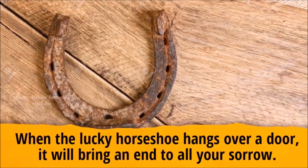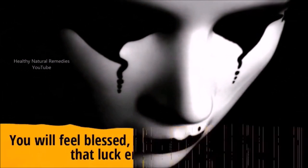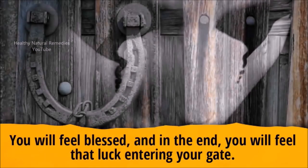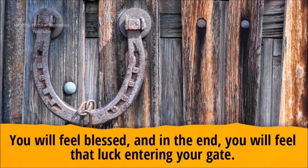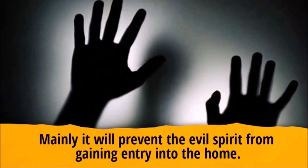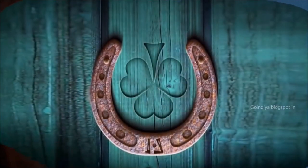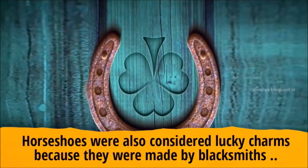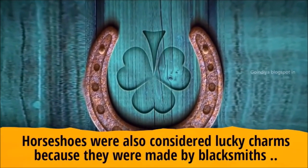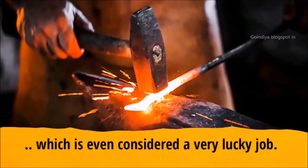When the lucky horseshoe hangs over a door, it will bring an end to all your sorrow. You will feel blessed, and in the end you will feel luck entering your gate. Mainly, it will prevent evil spirits from gaining entry into the home. Horseshoes were also considered lucky charms because they were made by blacksmiths, which is considered a very lucky profession.